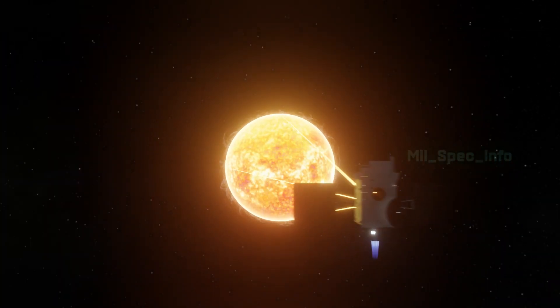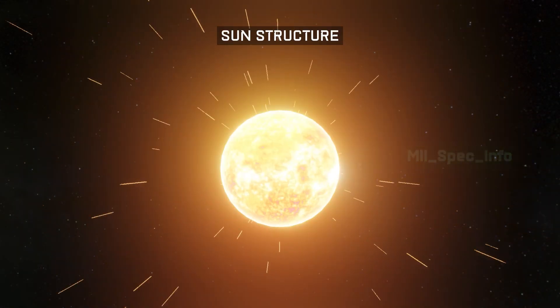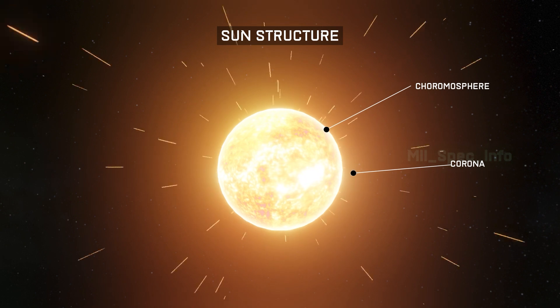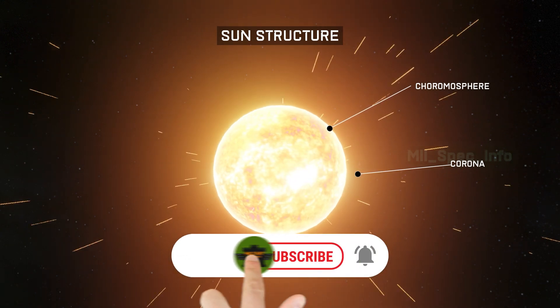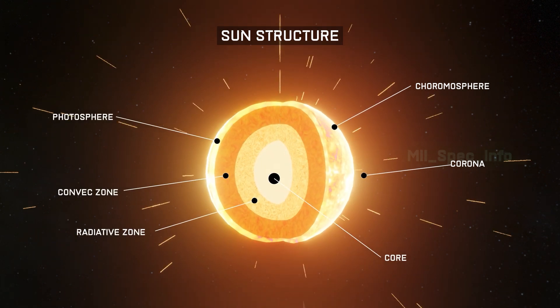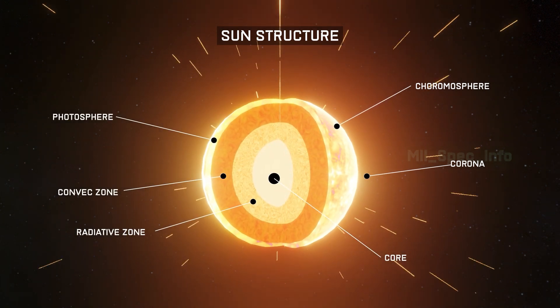The main science objectives of Aditya L-1 include observations of the dynamics of the sun's chromosphere and corona, observation of the physical particle environment around its position, and determination of the sequence of processes in multiple layers below the corona that lead to solar eruptions.